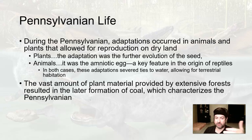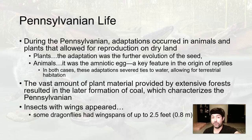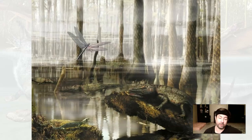The vast amount of plant material being created and dying in these swamps and forests of the Pennsylvanian would later aid in the formation of coal, which really characterizes the Pennsylvanian period. Insects with wings also appeared — some dragonflies of the time had wingspans of up to two and a half feet. Cockroaches were a foot long. Millipedes, scorpions, and spiders also proliferated in the forests during the Carboniferous, especially as we move into the Pennsylvanian.